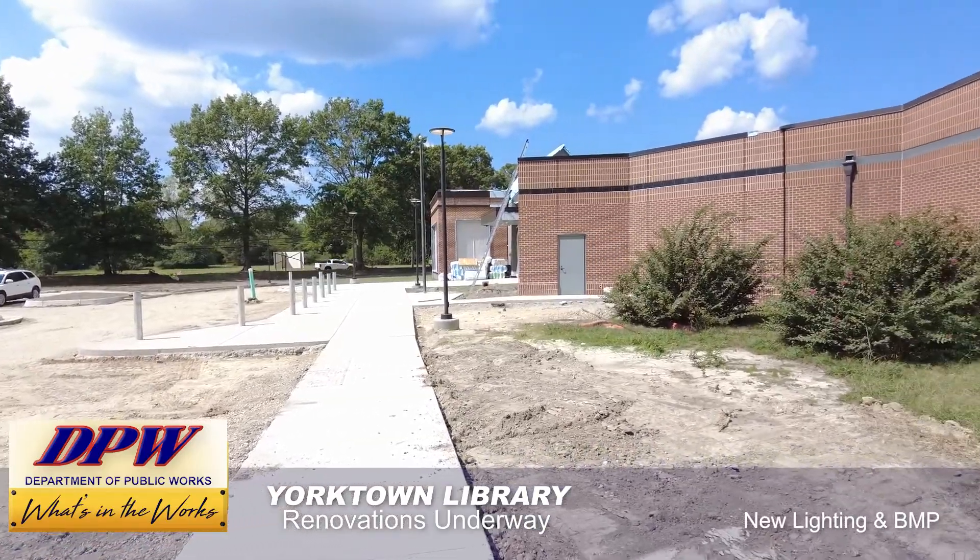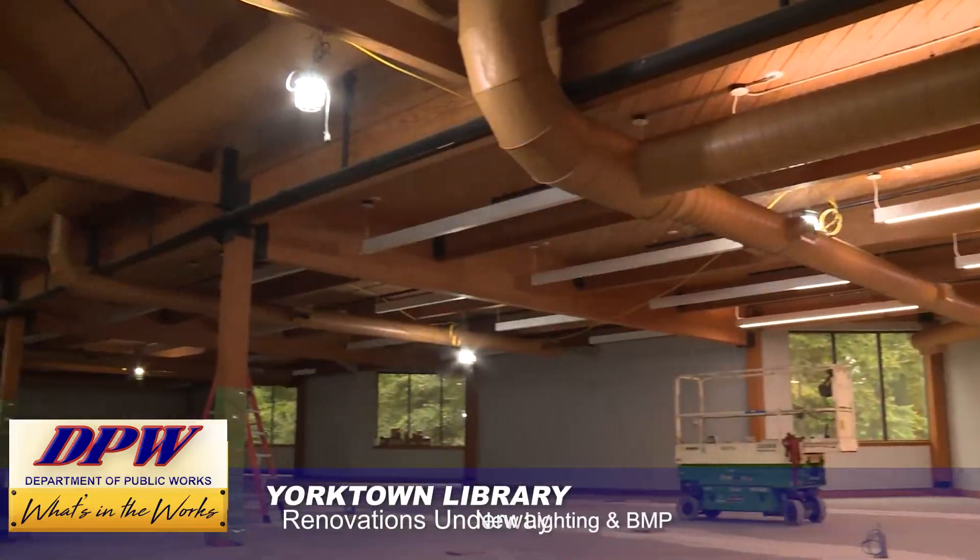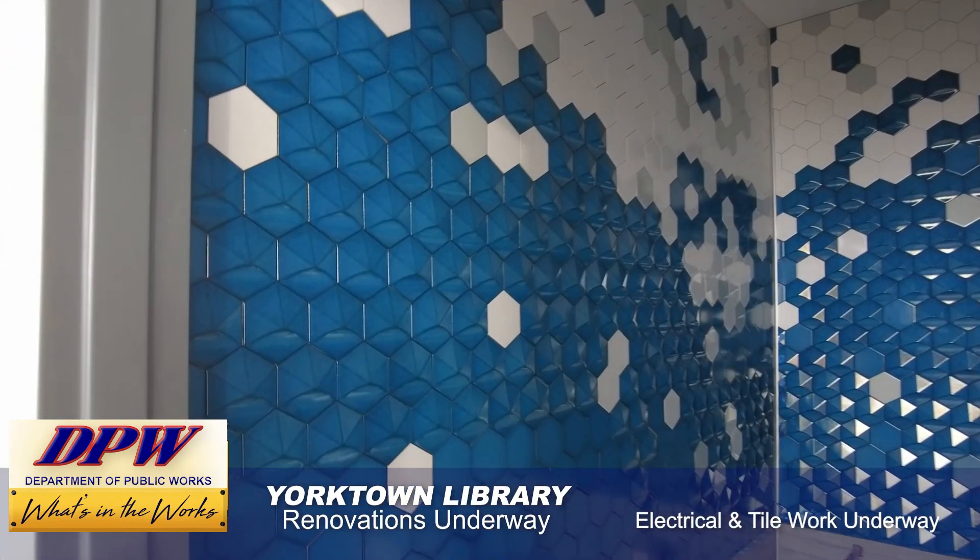Outside, there is new lighting as well as a new BMP. And inside, electrical and tile work continues. We can't wait to see the Yorktown Library when the renovation is finished.